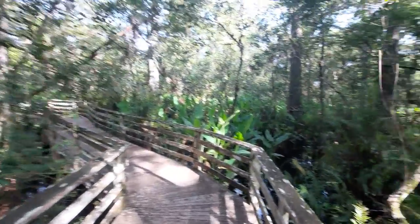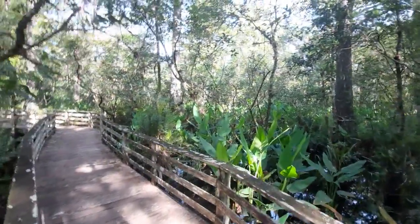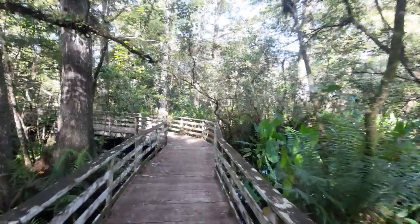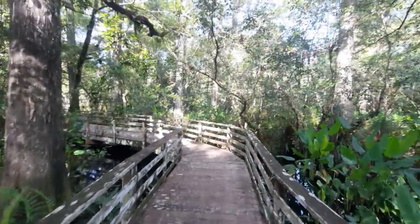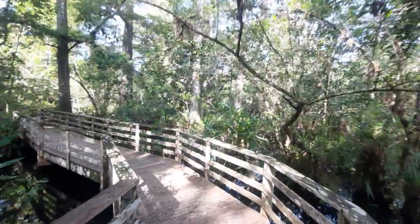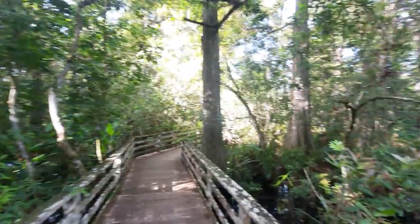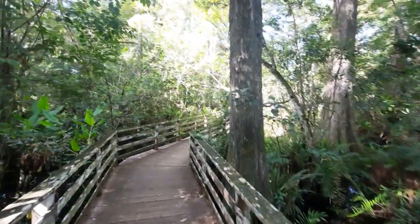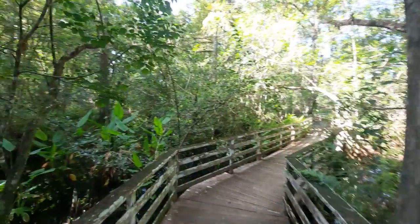So where we're walking now, we're in the Cypress Swamp. Corkscrew Sanctuary is known to have the largest old-growth forest network of bald cypress. As I mentioned in my introductory video, most of the bald cypress in this particular section of the sanctuary range from five to six hundred years old. So even when the Spanish settlers were coming down here around that same time, these very same bald cypress spanned this area. Isn't that amazing?